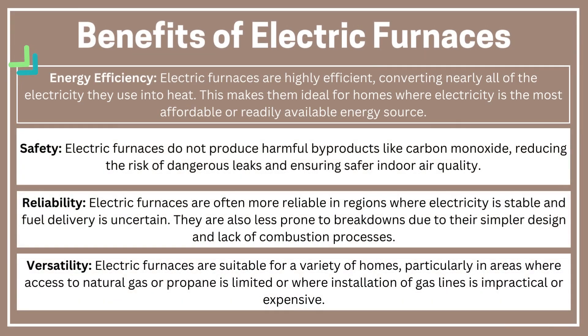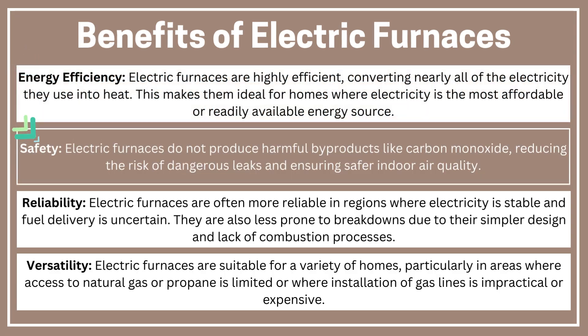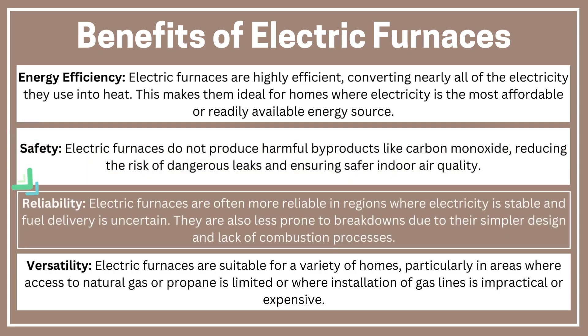Benefits of electric furnaces. Energy efficiency: electric furnaces are highly efficient, converting nearly all of the electricity they use into heat. This makes them ideal for homes where electricity is the most affordable or readily available energy source. Safety: electric furnaces do not produce harmful byproducts like carbon monoxide, reducing the risk of dangerous leaks and ensuring safer indoor air quality. Reliability: electric furnaces are often more reliable in regions where electricity is stable and fuel delivery is uncertain. They are also less prone to breakdowns due to their simpler design and lack of combustion processes.